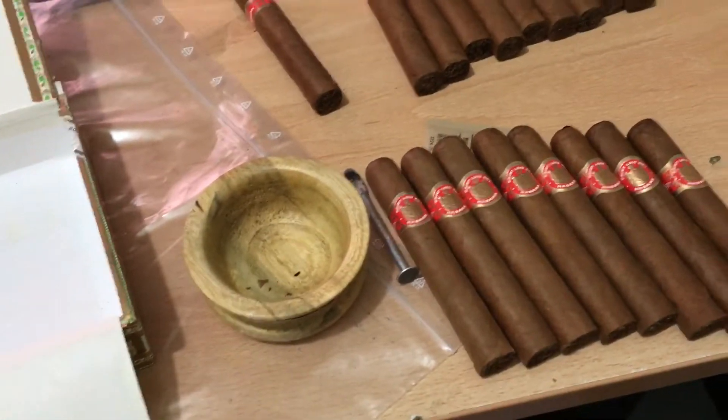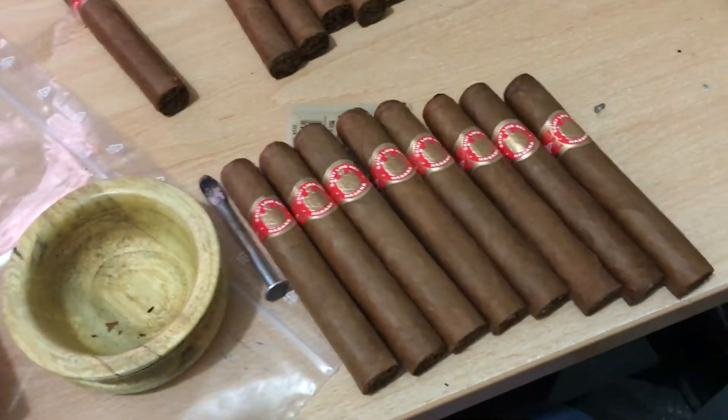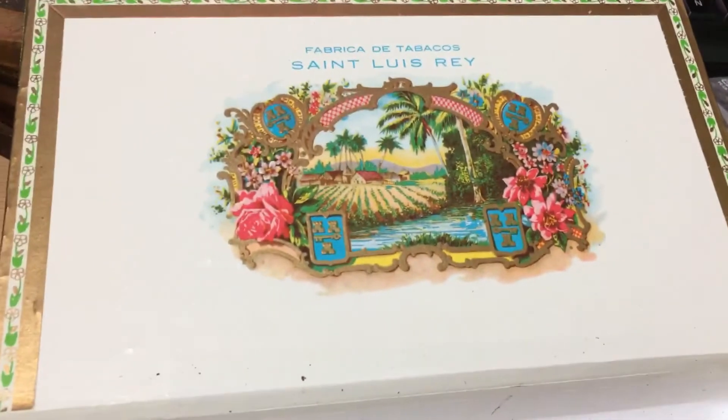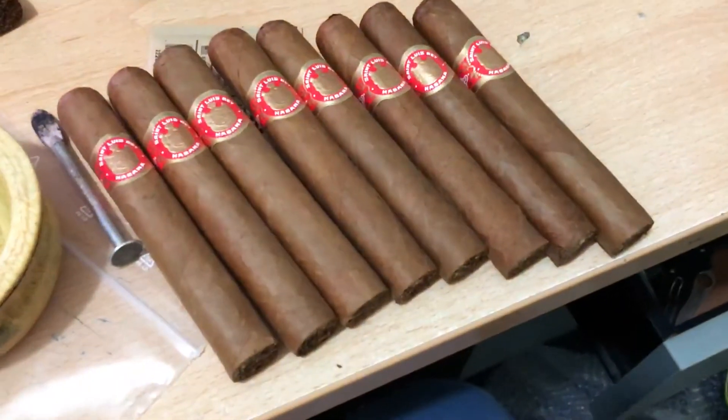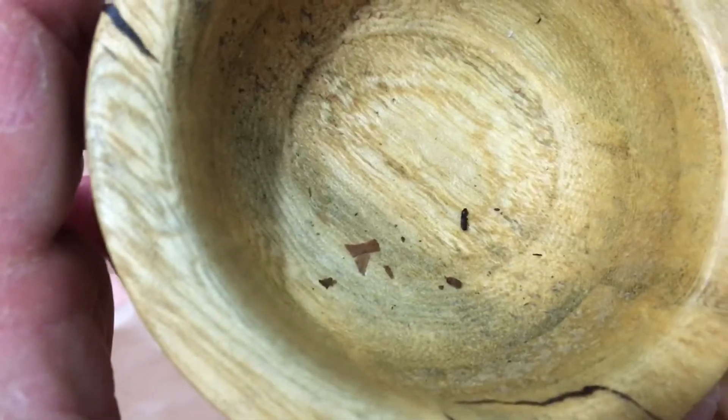Hey everybody, a bit of an impromptu video, handheld, haven't got my tripod here. Just unpacked a new box of San Luis Rey Rigios and I was welcomed by this sight. First time I've ever had them.